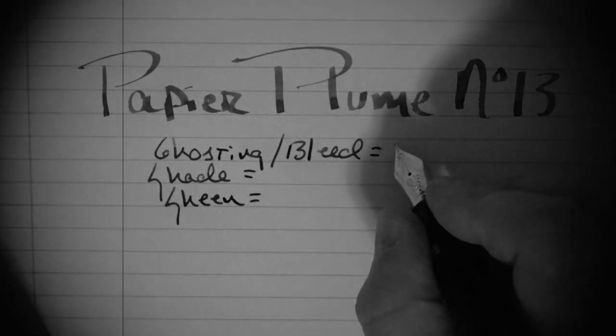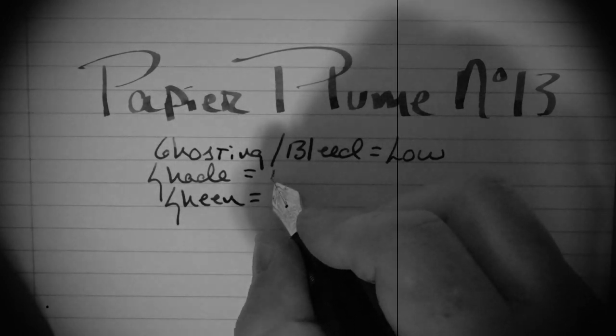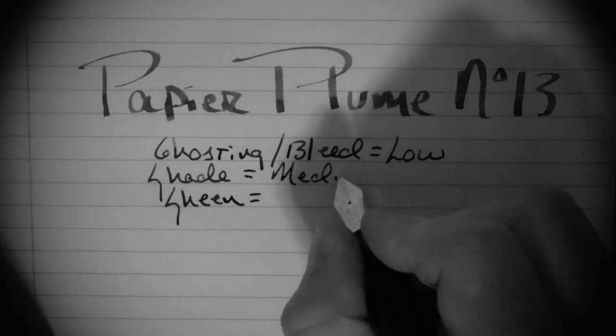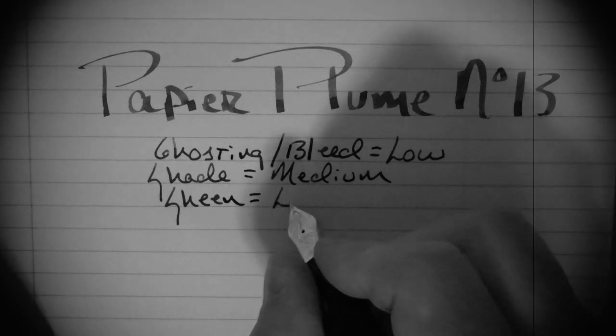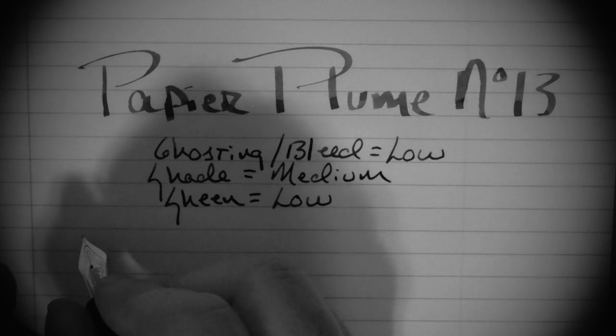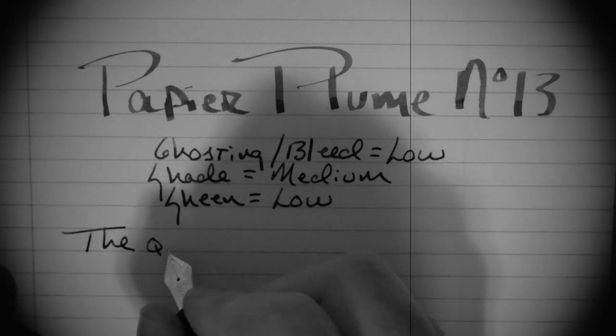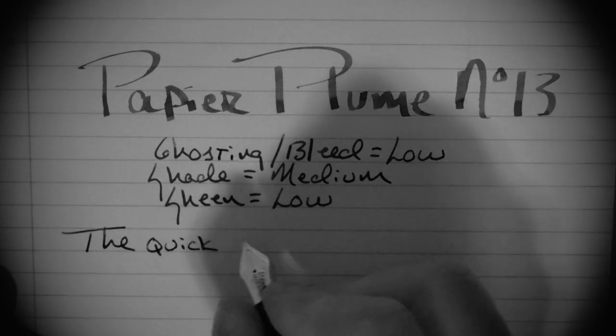I found the ghosting and bleed to be low, the shade to be medium, and the sheen to be pretty non-existent. The quick brown fox — rather cliché, but it gets the job done.